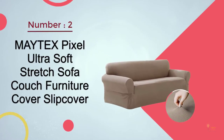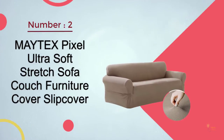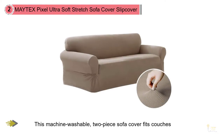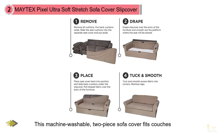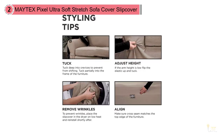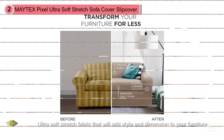2. Matex Pixel Ultra Soft Stretch Sofa Couch Furniture Cover Slip Cover. This machine-washable two-piece sofa cover fits couches from 74 to 96 inches wide, giving you the ability to tuck and adjust it for a virtually seamless style. Matex Pixel Stretch Two-Piece Sofa Furniture Cover features a decorative, textured midi dot design of ultra-soft stretch fabric that will add style and dimension to your furniture. This couch slip cover offers a semi-custom look and features a patented separate seat cushion cover with built-in elastic corners to help keep it in place.